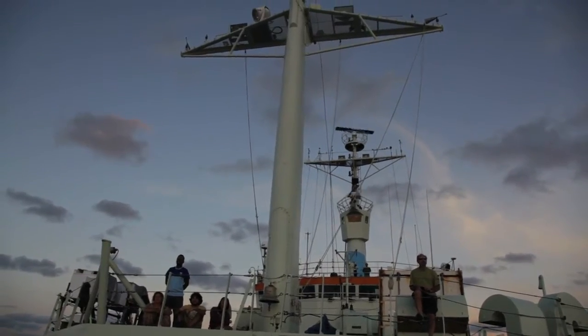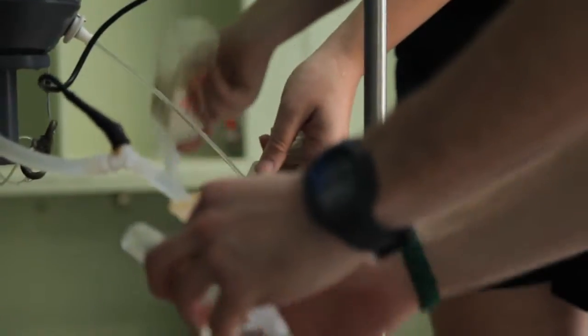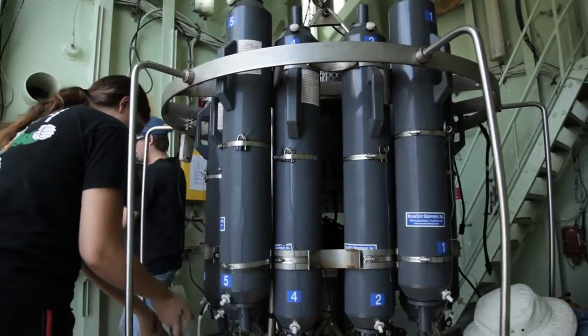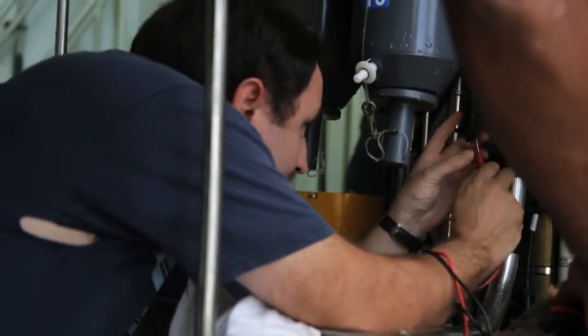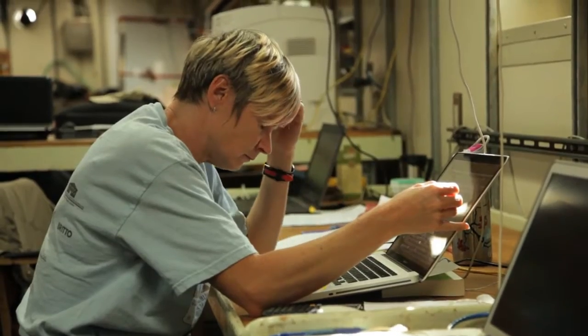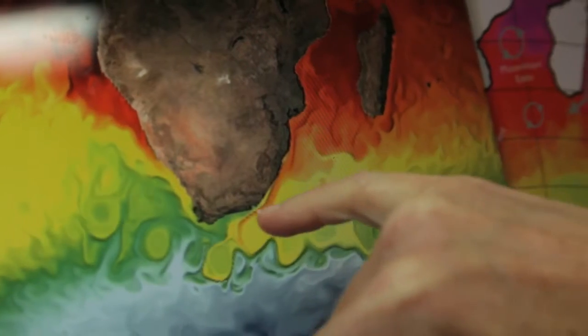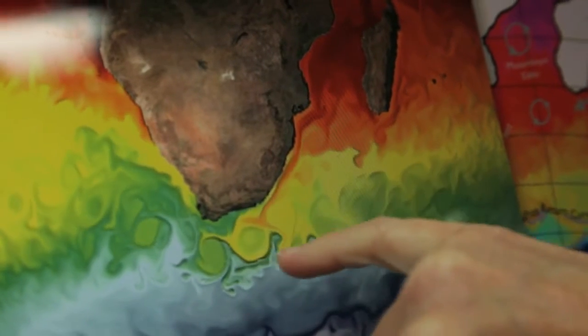Having a three-year time series of data for the Agulhas Current is unprecedented and really, really exciting. The entire Southern Ocean is really understudied, and now we think the Agulhas Current is almost as important for global thermohaline circulation as the Gulf Stream is. We think the Agulhas plays an important role in climate — in the way the ocean responds to climate and the way the ocean forces climate.